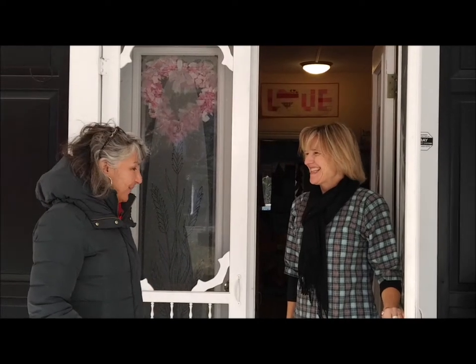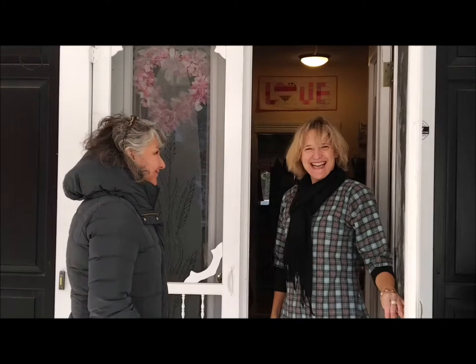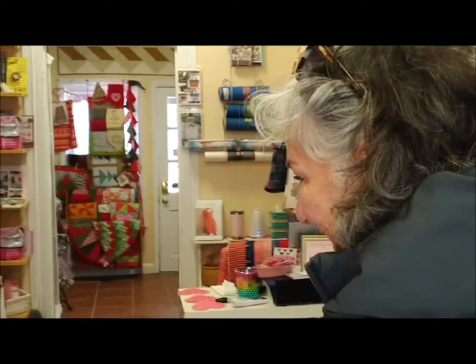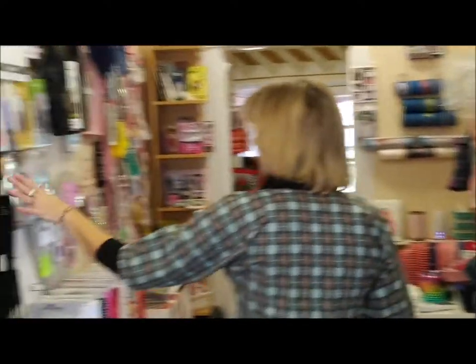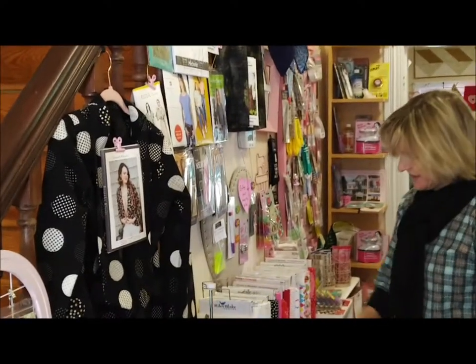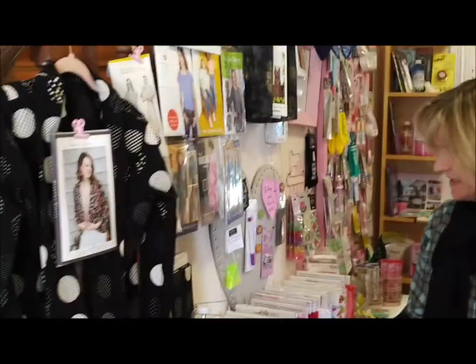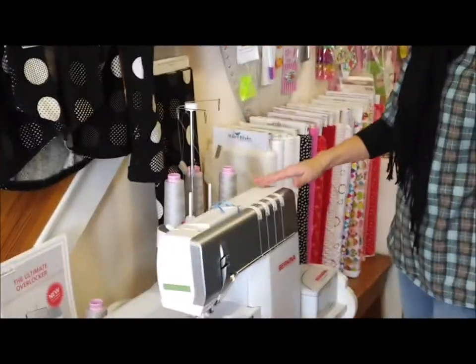This is the quilt shop that I love. Lee is wearing a cute little top that is made from the shop, so let's go on in. Welcome! We have put out all of our clothing patterns here because we have this lovely Berhina serger which just makes finishing your clothing wonderful.